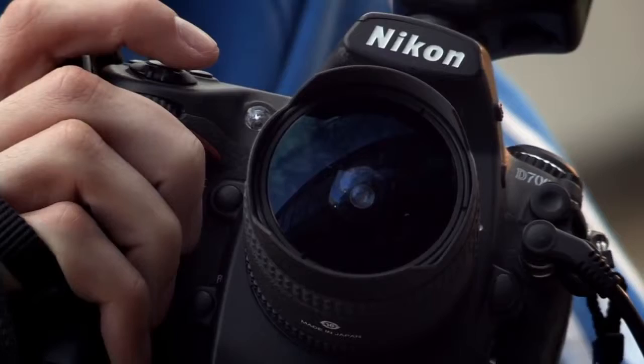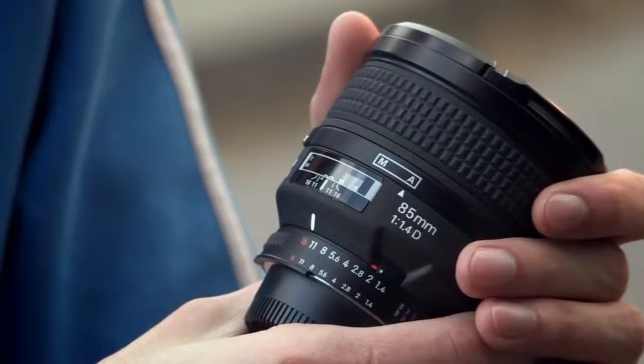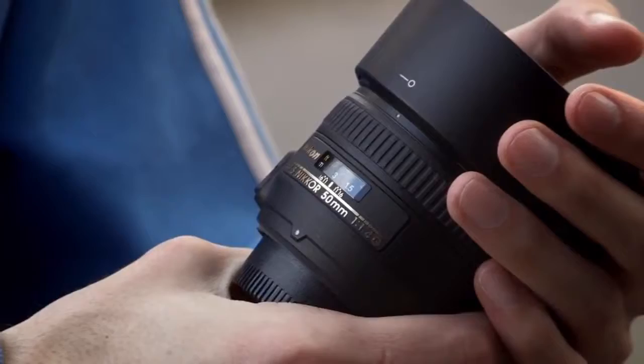The lens I'm using today is the Nikon 60mm fisheye. The reason I'll be using this is I'm going to get nice and close up to the action. However, I also carry around with me a Nikon 85mm 1.4 as well as a 50mm 1.4.